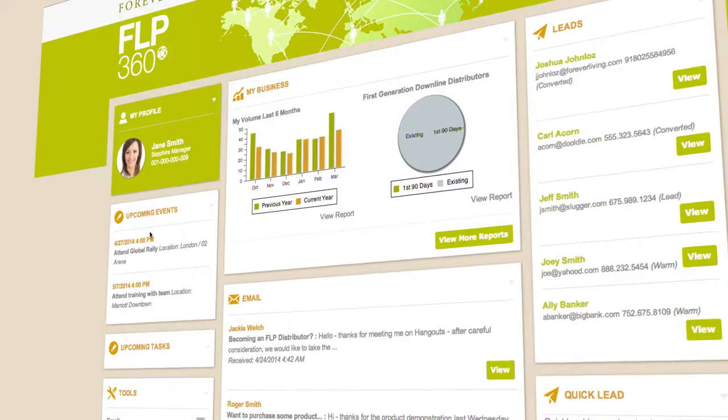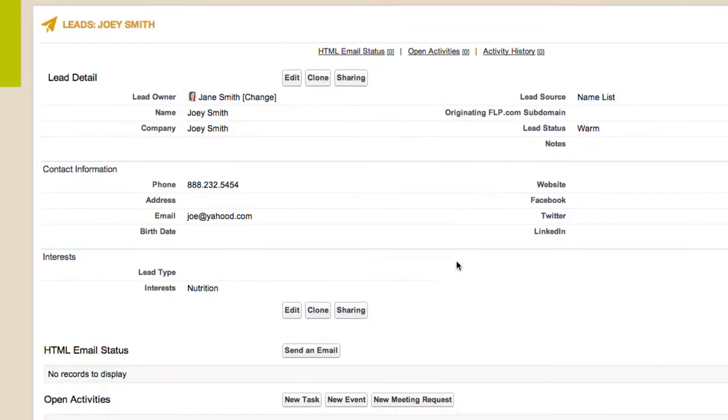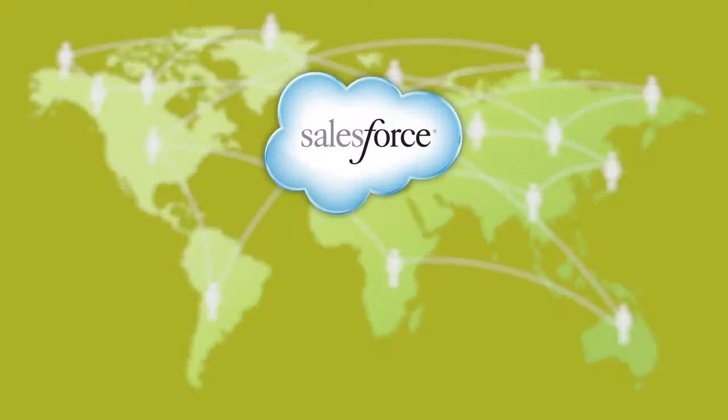A robust customer relationship management system and a platform for you to build and host your own websites — all built on the Salesforce.com and Google platforms,